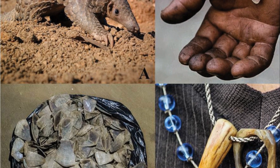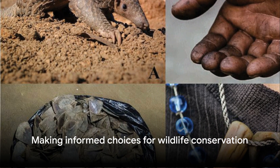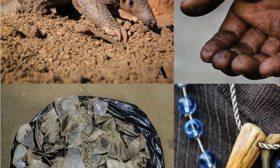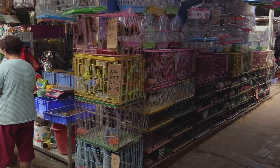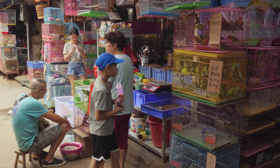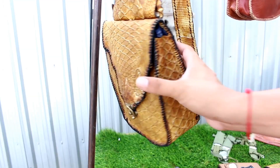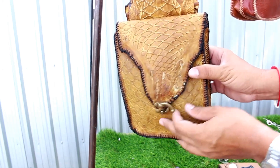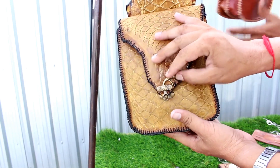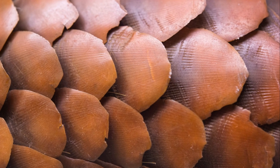One of the most potent ways we can contribute is by making informed choices. The illegal trade in pangolin scales and meat is driven by demand, much of it based on misconceptions. Pangolin scales are often used in traditional medicine, even though science has proven they have no medicinal value — they are simply made of keratin, the same material as our hair and nails. One of the most significant actions we can take is to refrain from buying products made from pangolins, helping reduce demand and strike a blow against the illegal trade.